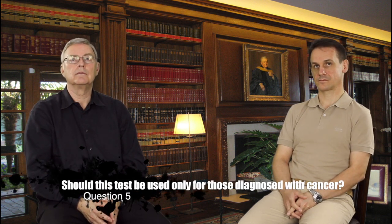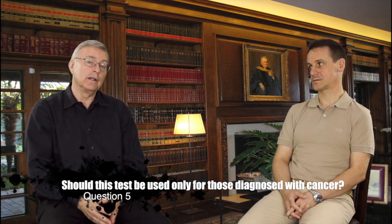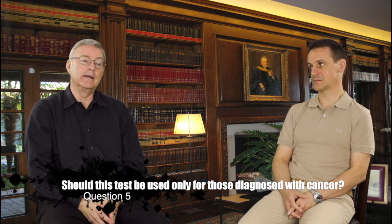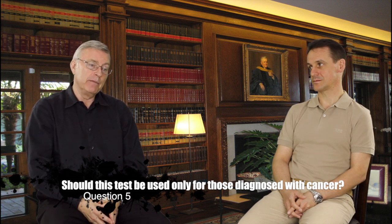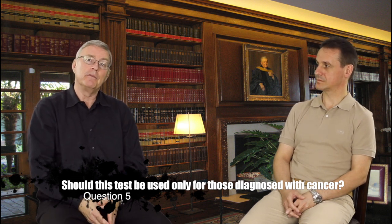Should this test be used only for those who have already been diagnosed with cancer? Actually, no. From the clinical perspective of working daily with cancer patients, family members, and patients who have a high risk of cancer,